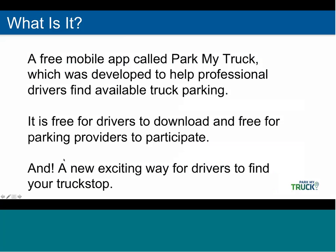Park My Truck was developed by the truck stop industry in conjunction with our trucking partners, based on feedback from professional drivers and trucking companies who often describe truck parking availability as a critical need. It's free for drivers to download and free for parking providers to participate, and it's a new, exciting way for drivers to find your truck stop.